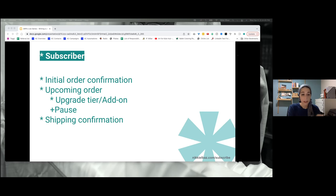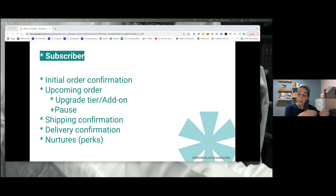Then shipping confirmation, delivery confirmation, and the perks and gifts — we want to be nurturing them. In addition to all these update and confirmation emails, we want nurturing emails as well. They can be tied into the transactional emails, and it's great if you do tie them together. But also just sprinkle them throughout their customer journey — spoil them, send them those gifts.